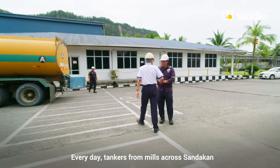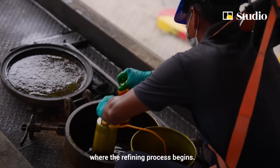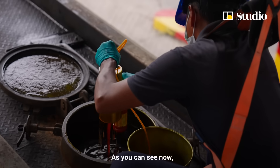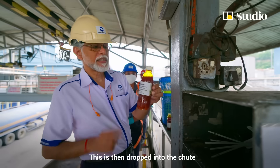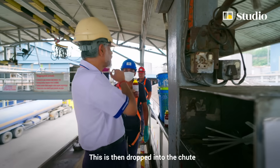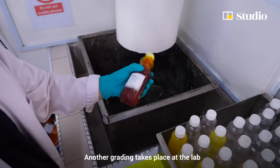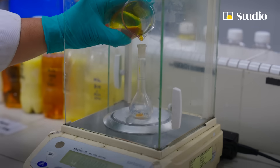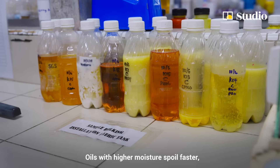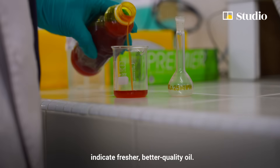Extracting the oil is just the beginning. Crude palm oil needs to be transported to refineries and further processed to ensure it's safe, clean, and meets manufacturers' standards. Every day, tankers from mills across Sandakan arrive at Shyam's plant, where the refining process begins. A careful procedure for taking samples sends them into the lab, where another grading takes place to check how fresh, pure, and stable the palm oil is. Oils with higher moisture spoil faster, while lower levels of free fatty acids indicate fresher, better quality oil.